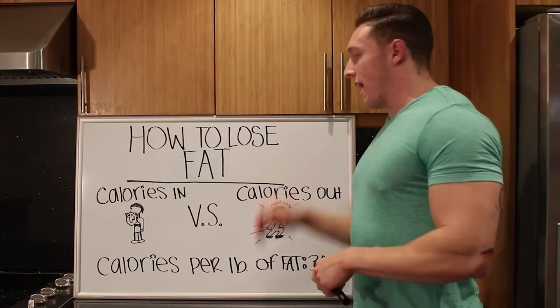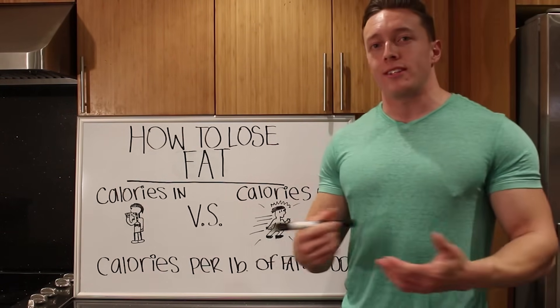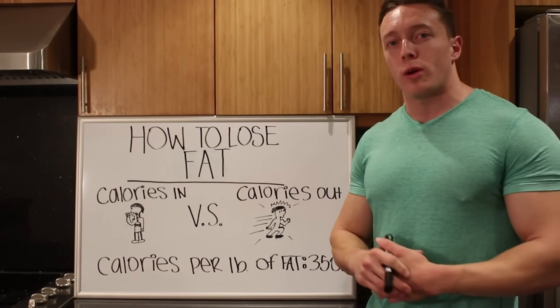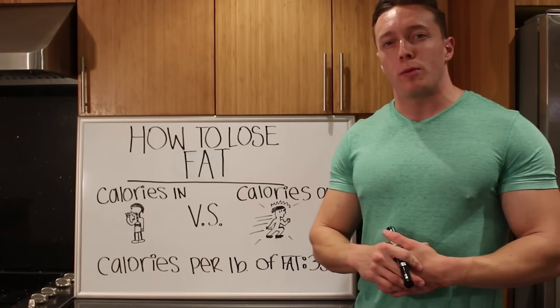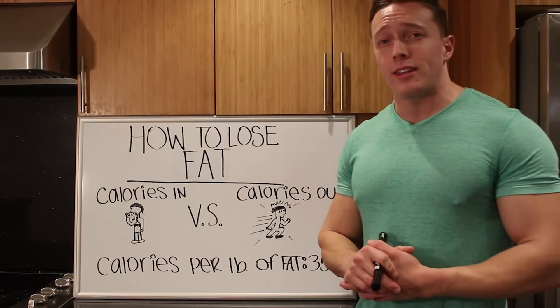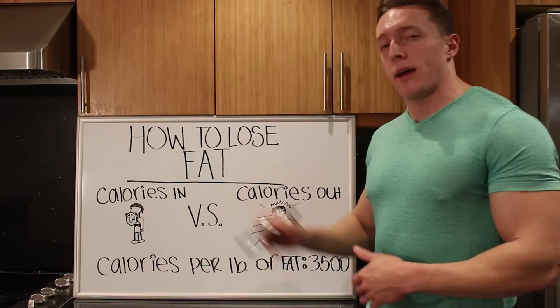How to lose fat — that's usually the goal when someone starts a diet. Not always the case. Sometimes people want to gain weight or put on muscle or whatever. But most of the time when people are Googling or searching how to count macros or how to diet, their goal is to lose fat.